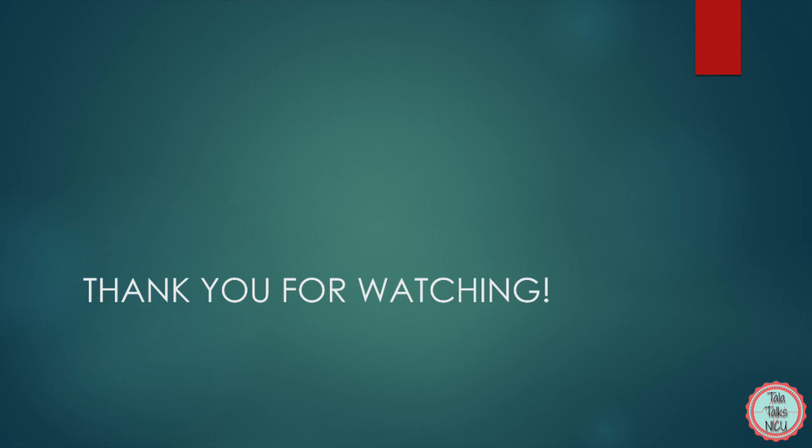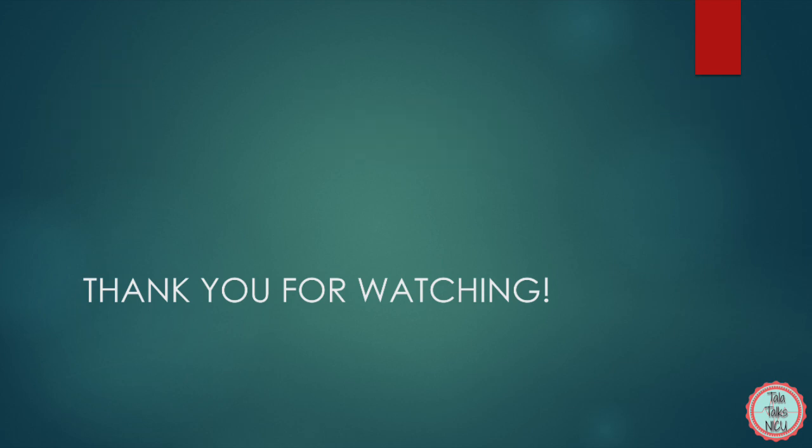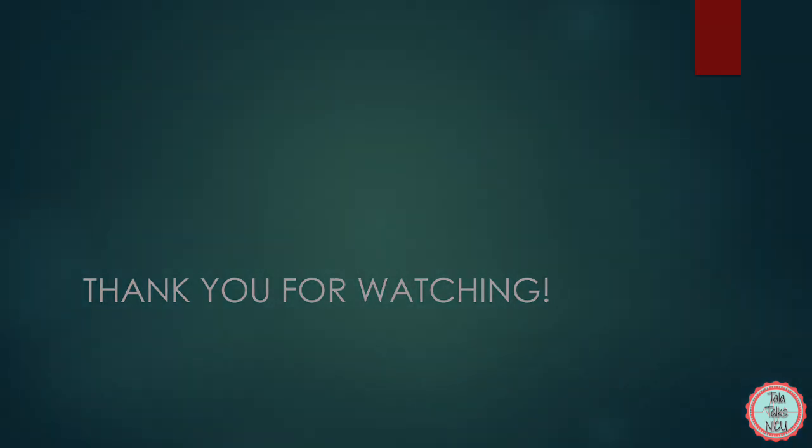And that's the end of this video. We really hope that you learned something. Please remember to like this video and subscribe if you're interested in neonatal content. And if you write us a comment, please let us know where you're from. Thank you so much for being here.